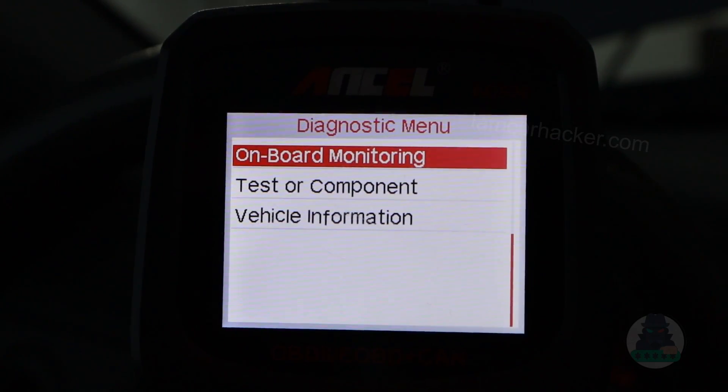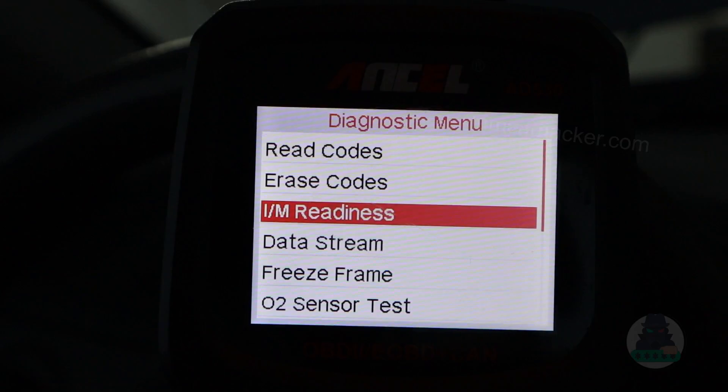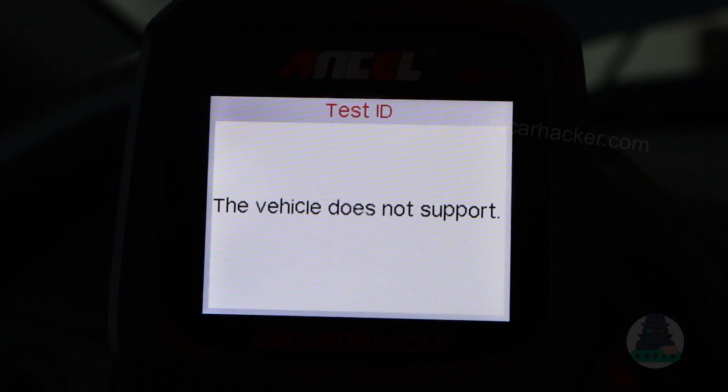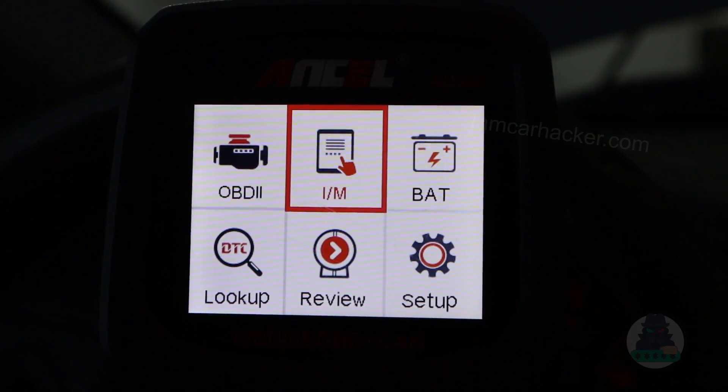Now Mode 6 — onboard monitoring and readiness monitors. Both are part of Mode 6. This vehicle does not support onboard monitoring, but I will show you that on a Toyota. So now I can show you at least the readiness monitors.